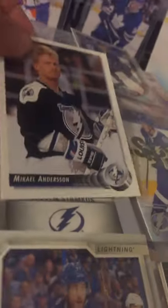We got an Avgeny Nabokov. We got a Vladislav Nameskiov — not sure how to pronounce it, sorry about that guys. Oh yeah, MVP Ryan McDuff — I forgot to say the MVP. Victor Hedman, one of my favorite defensemen. We got Mikael Anderson and Tyler Johnson. We also got Mikael Sergeyev.